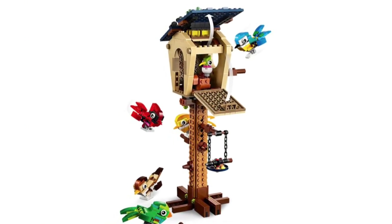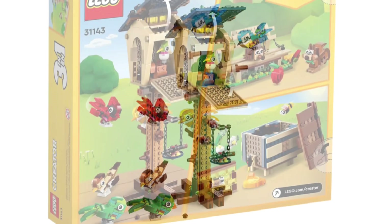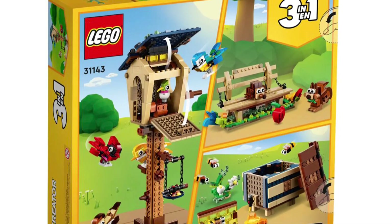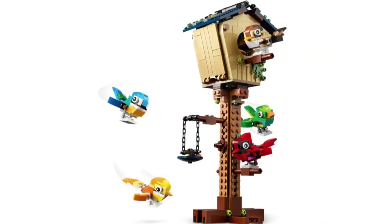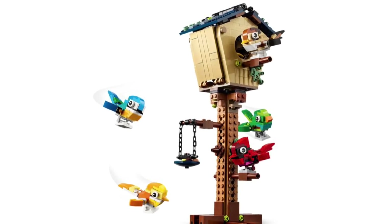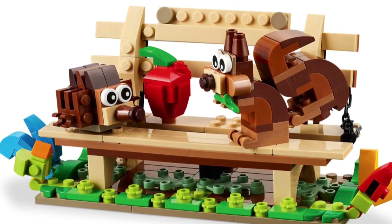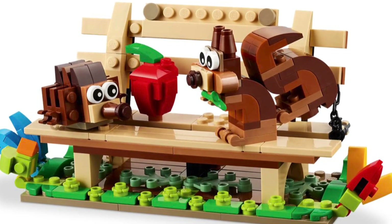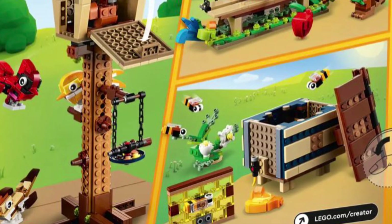Unfortunately you don't get any minifigs, but it's a pretty awesome looking set. It comes with three fantastic animal scenes. One of them is the Busy Bird House, which includes five different colorful birds. The next one is Hanging Out at the Park, featuring a hedgehog and a squirrel sitting on a park bench — that one is actually my favorite, even more than the Bird House. And then they have a Hive of Activity, which comes with four bees. I really do like this set, especially for the retail price of $30. It's definitely a bang for your buck.